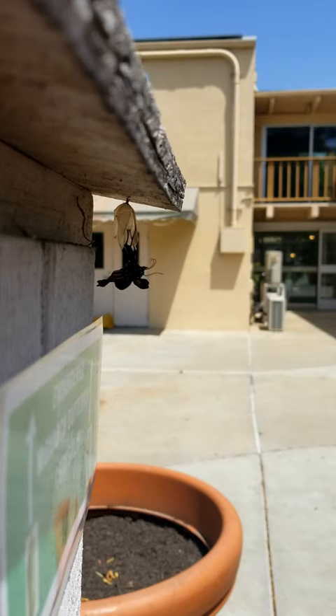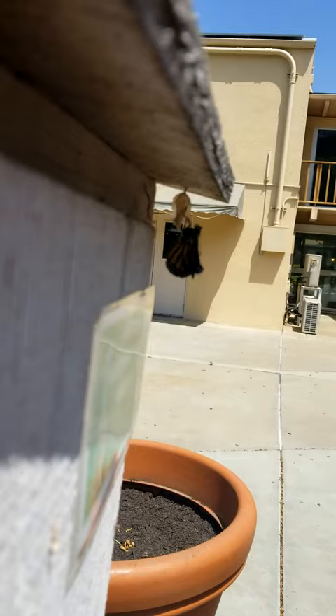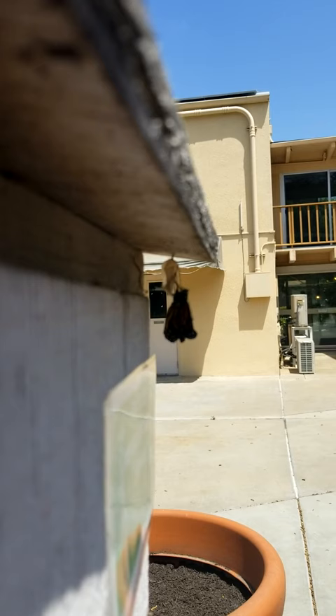You can see her body is very full and large and she's pumping all the fluid from her body into her wings. She is holding on for dear life. If she were to fall at this stage she would not survive, but she's still pumping the fluids into her wings.